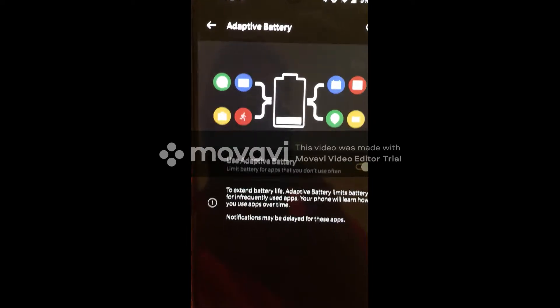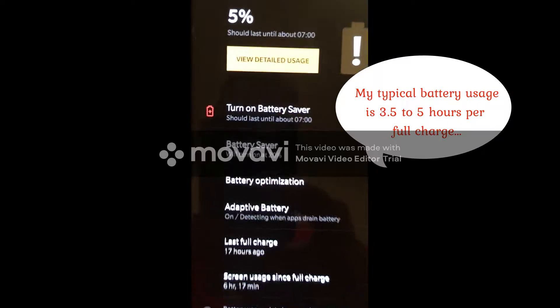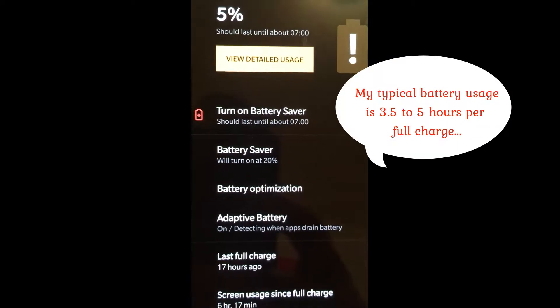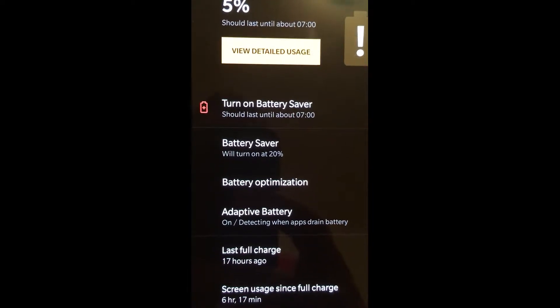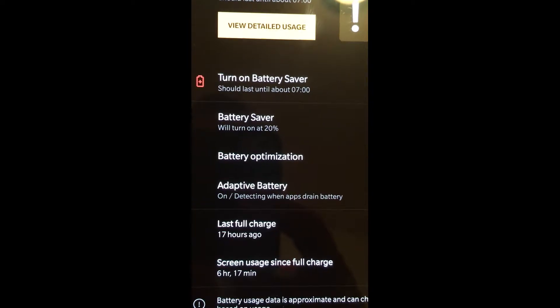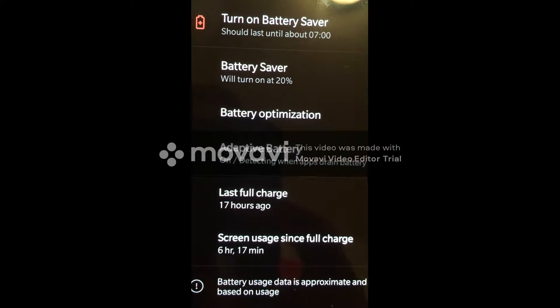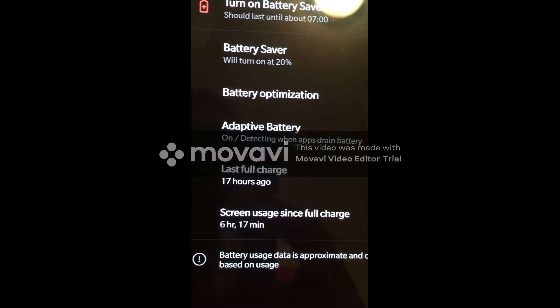Adaptive battery — that's actually a really cool feature. Battery saver says the battery will last until 7 o'clock, and the battery saver turned on at 20%. We had battery optimization, last full charge 17 hours ago — that's awesome. And usage: 6 hours and 17 minutes.